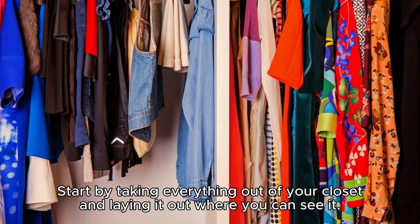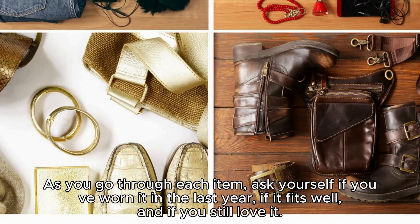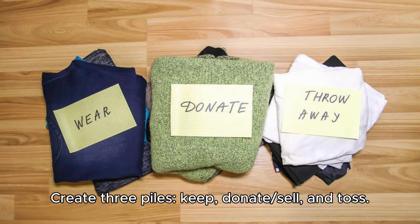Review your wardrobe. Start by taking everything out of your closet and laying it out where you can see it. This step may seem overwhelming, but it's crucial for evaluating your clothing collection. As you go through each item, ask yourself if you've worn it in the last year, if it fits well, and if you still love it. Create three piles: keep, donate or sell, and toss.